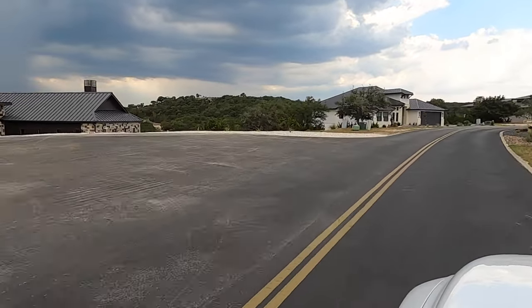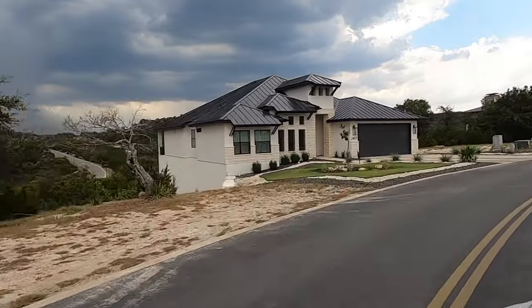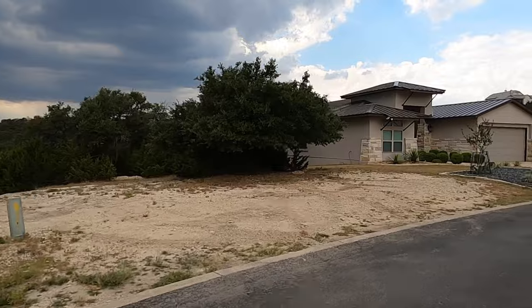We've got some dark clouds ahead of us. Hopefully we get a little bit of a shower. They're not expecting a lot of rain, but I'll take anything we can get right now. But some beautiful homes out here.